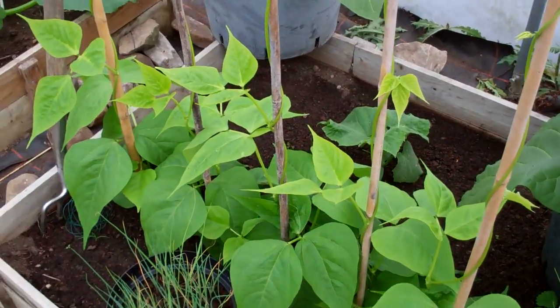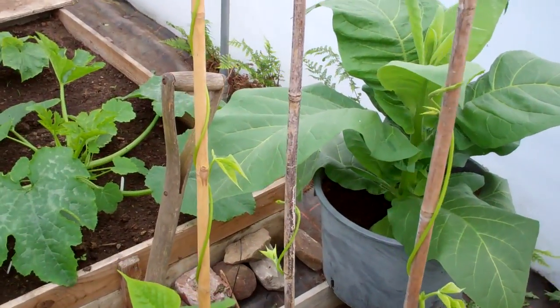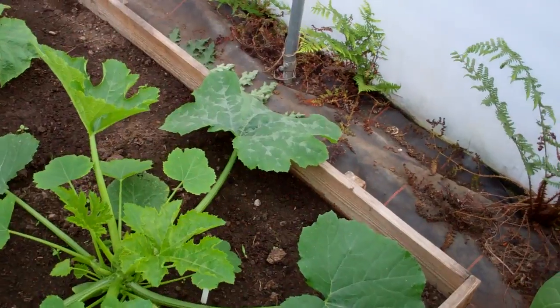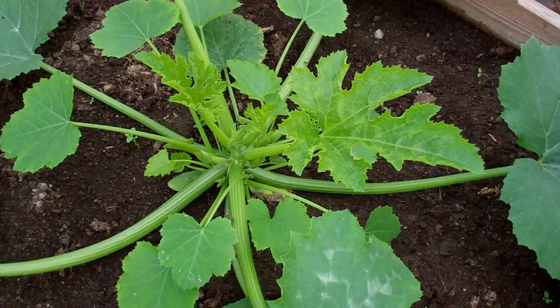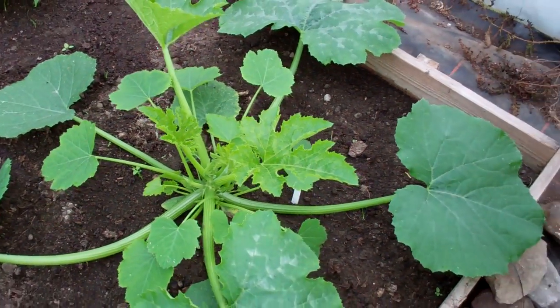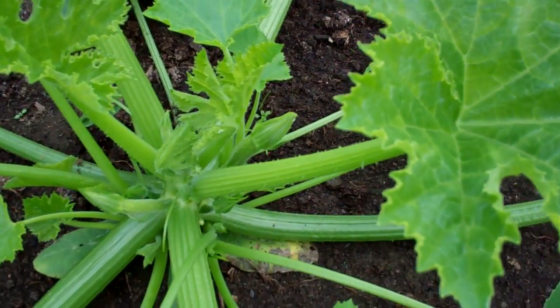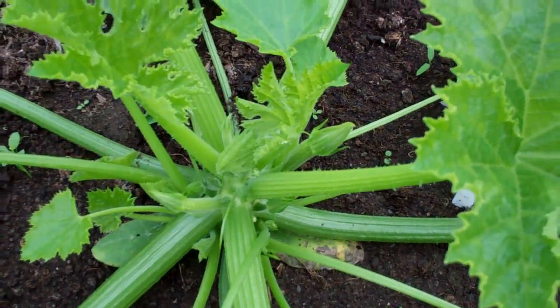My climbing French beans are climbing up now — they're about four feet up. And again because it's been so humid, the courgettes are flying along — it's put some big leaves out and I've got the first little tiny immature courgettes on.